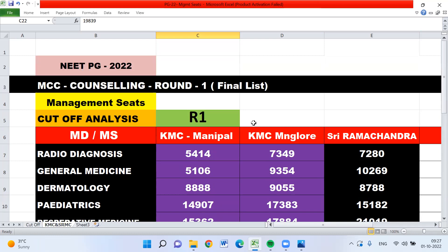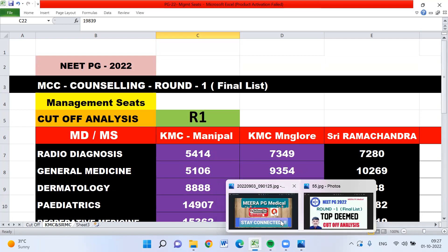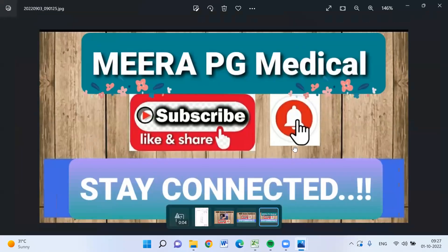We will update to other colleges and everything, so stay connected. Thanks for watching. Take care. Those who are not subscribed to Meera PG Medical, please do subscribe. We will provide as much information and updates about PG counseling for 2022 as possible.